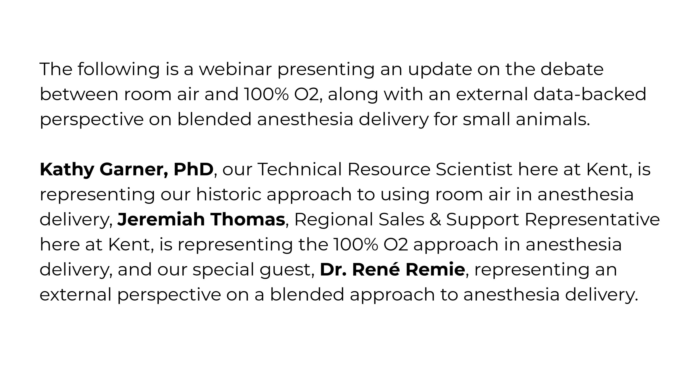The following is an edited excerpt from a recent webinar presenting an update on the debate between room air and 100% O2, along with an external data-backed perspective on blended anesthesia delivery for small animals. Kent Scientific wants to bring awareness to a topic near and dear to the research industry, and how we try to redefine our products to make better products that can go into the preclinical world and make research more refined for everyone.